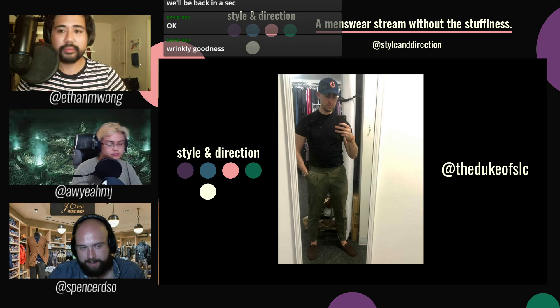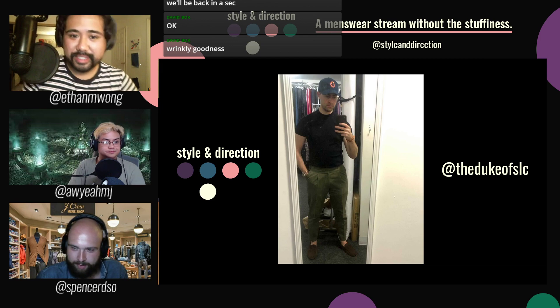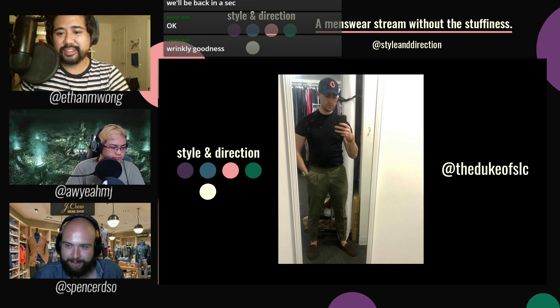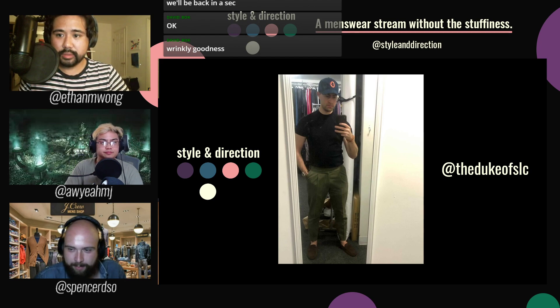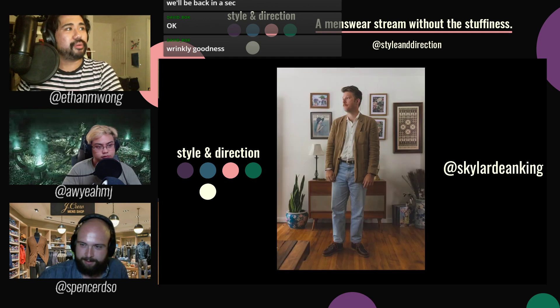We got Connor up next — the Duke himself, El Duco. Connor's going for a simpler look today: just a black t-shirt, some green Gurkha... actually those are full-on pants — no knees visible. He's got them with brown suede loafers, a navy ball cap, and a nice wash. Simple look but still super nice — very practical. It's probably what I would wear more often if I didn't insist on wearing a jacket even when it's 100 degrees out. Good look from Connor.